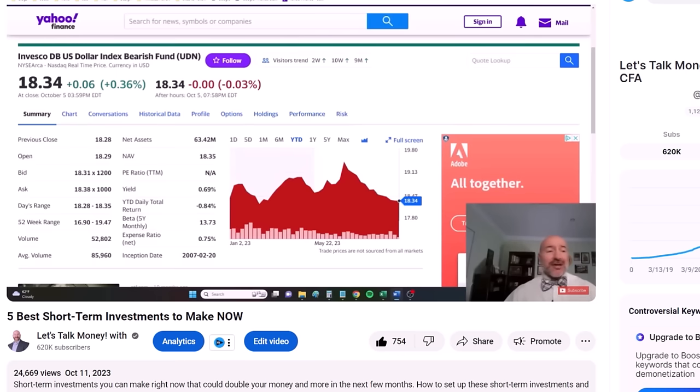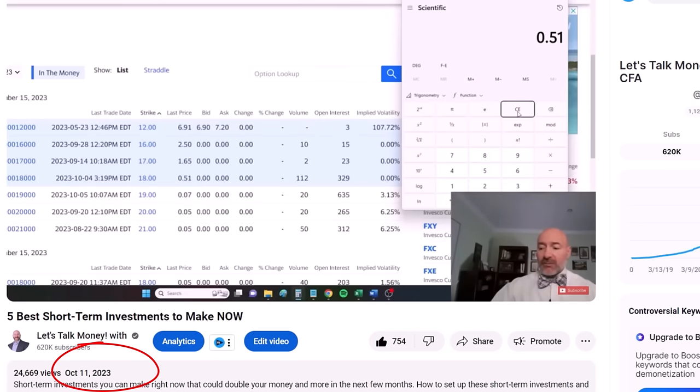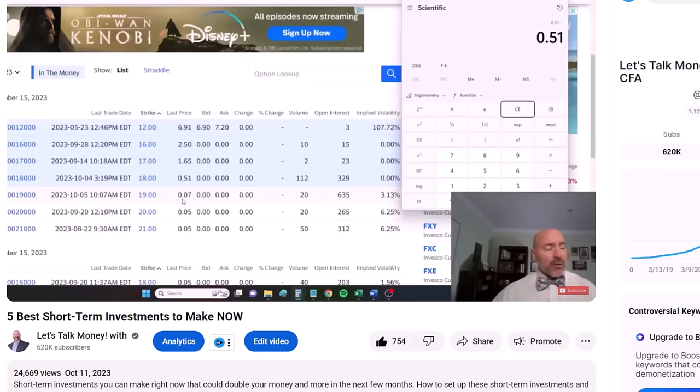This is almost the same short-term strategy we used in October of last year that resulted in a 127% return in two months. I recommended a call spread on the UDN with $18 and $19 strike prices for a total cost of $0.44 each. By the time those options expired in December, the UDN was above $19, so we made a dollar per share on that $0.44 investment.